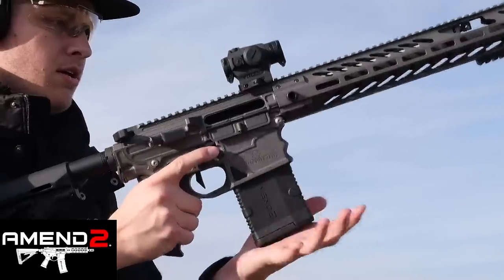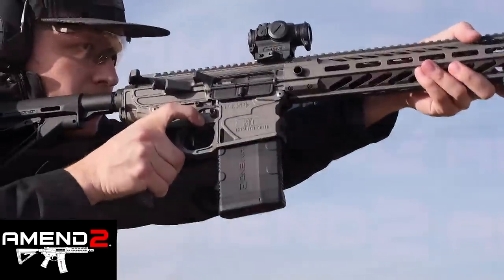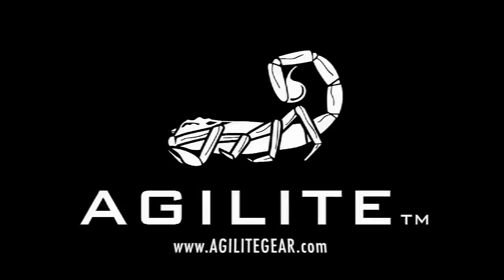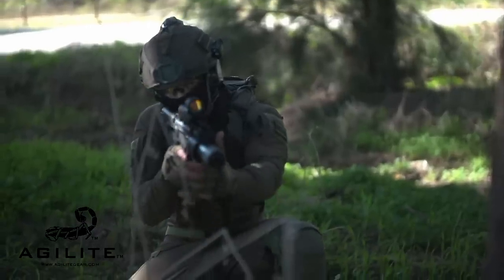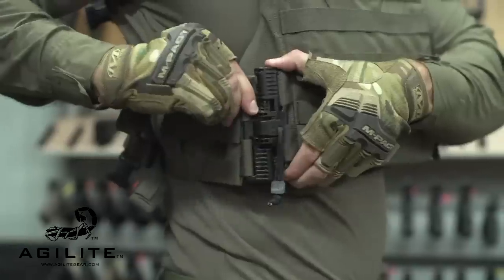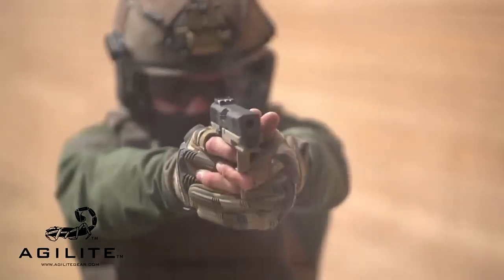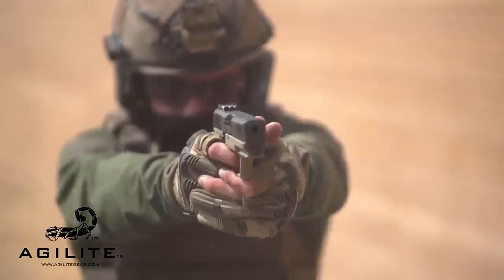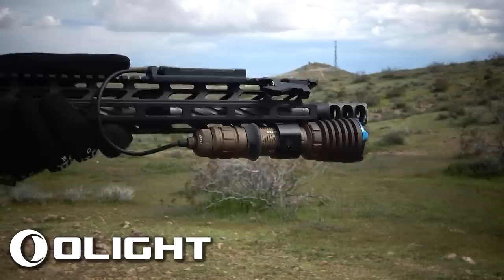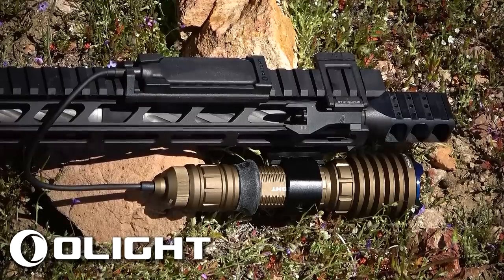Amentu Mags — high quality magazines with more to come in 2020. Check them out at amentumags.com. Agilite Tactical, makers of some of the finest tactical gear on the planet — check them out at agilitegear.com. And Olight, makers of high quality EDC, survival and tactical flashlights.